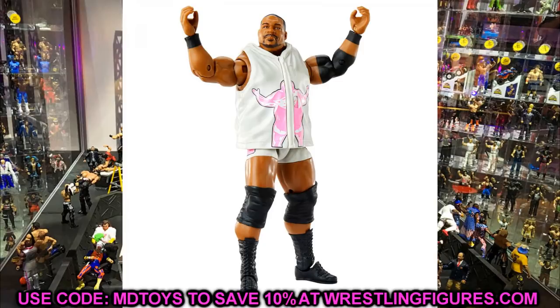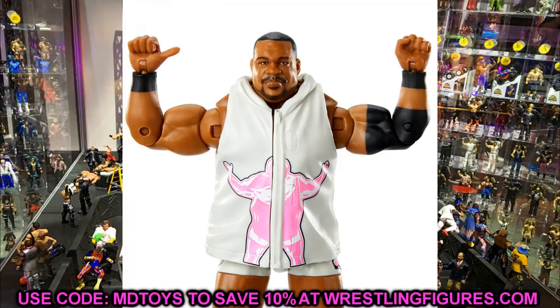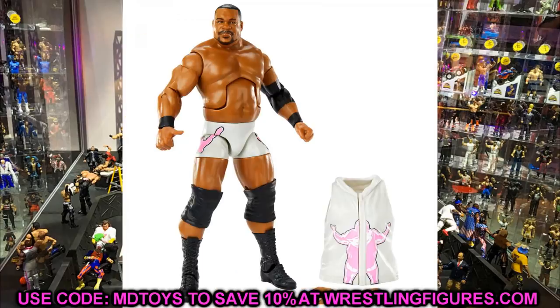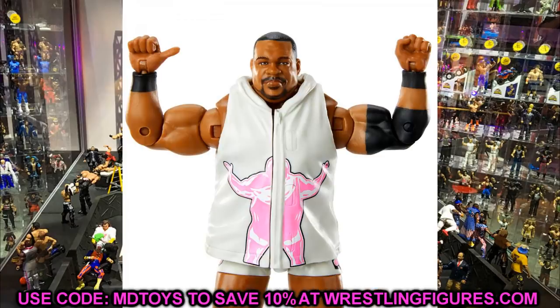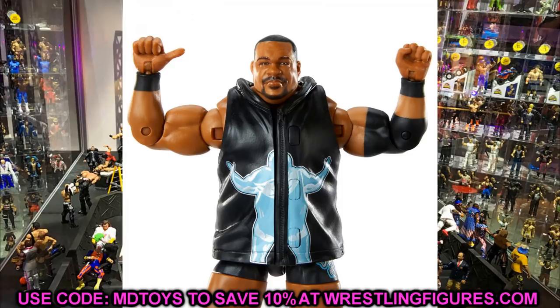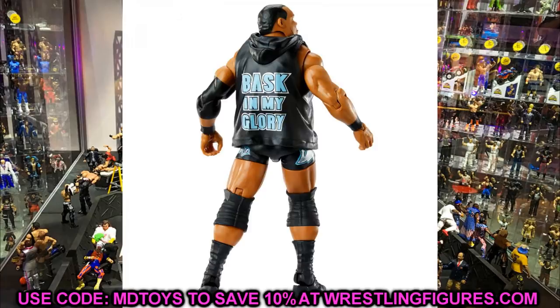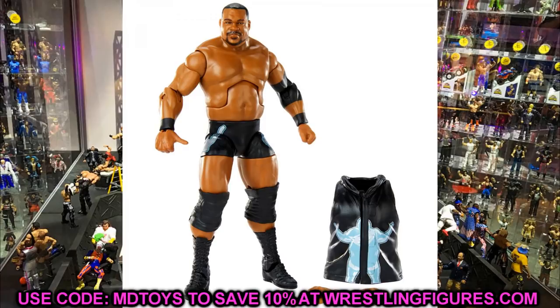Also in Elite 82 we have Keith Lee — the regular version and the chase variant in pink and silver. I love the torso choice, the head sculpt, and the accessories — pretty much a perfect figure head to toe. This is going to be on a lot of figure of the year contenders as well. I'm definitely going with the pink and silver version, and I hope they put him on ball joints for great athletic articulation.